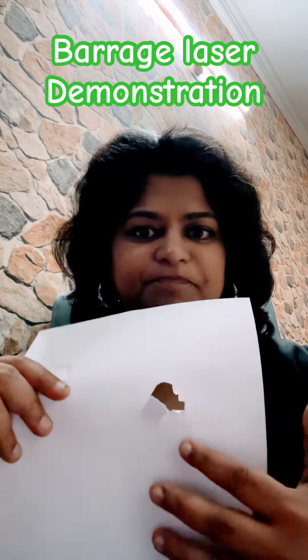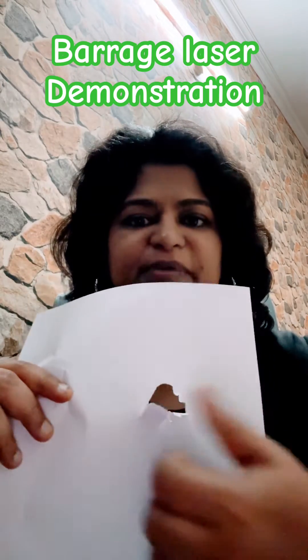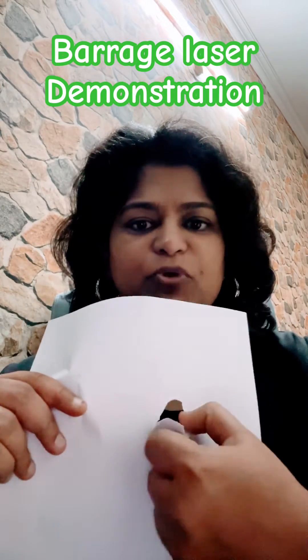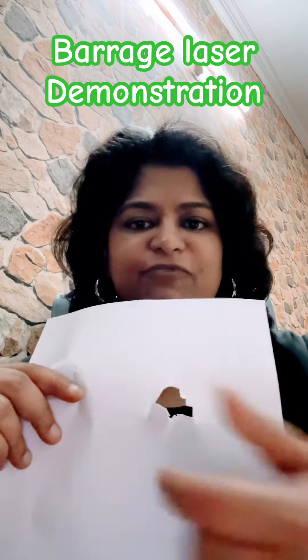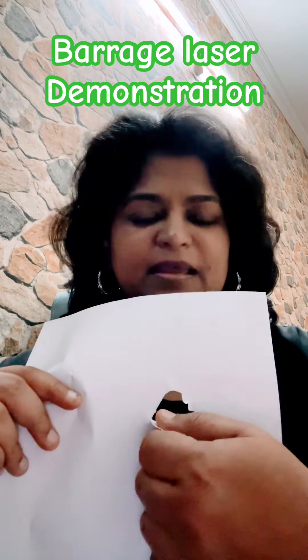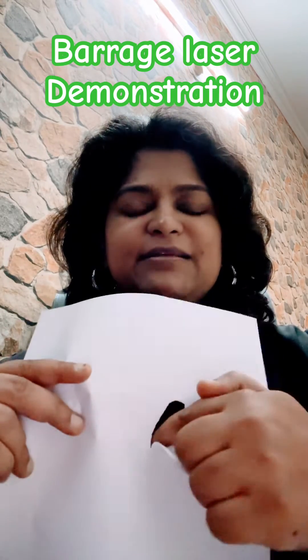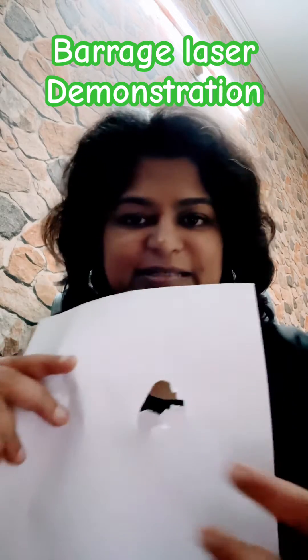Let us assume this is the retina and you have a tear in the retina. The tear normally happens because there's a jelly here which pulls the retina. If your retina is weak it can just get torn in this manner. If you don't treat it on time, the tear extends and fluid gets under the retina causing a retinal detachment.